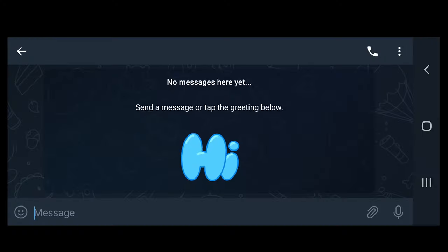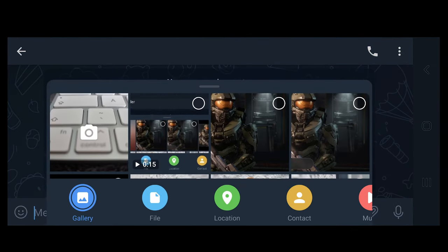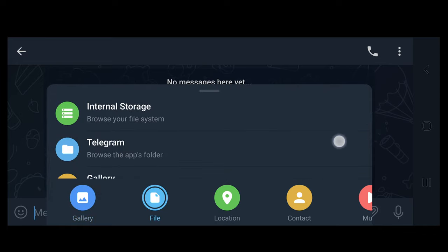The steps are the same for both iOS and Android. First, open Telegram on your smartphone and navigate to the chat where you want to send your pictures and videos. In the chat, select the attachment icon to the right side of the message box. Select File from the options at the bottom of the screen.